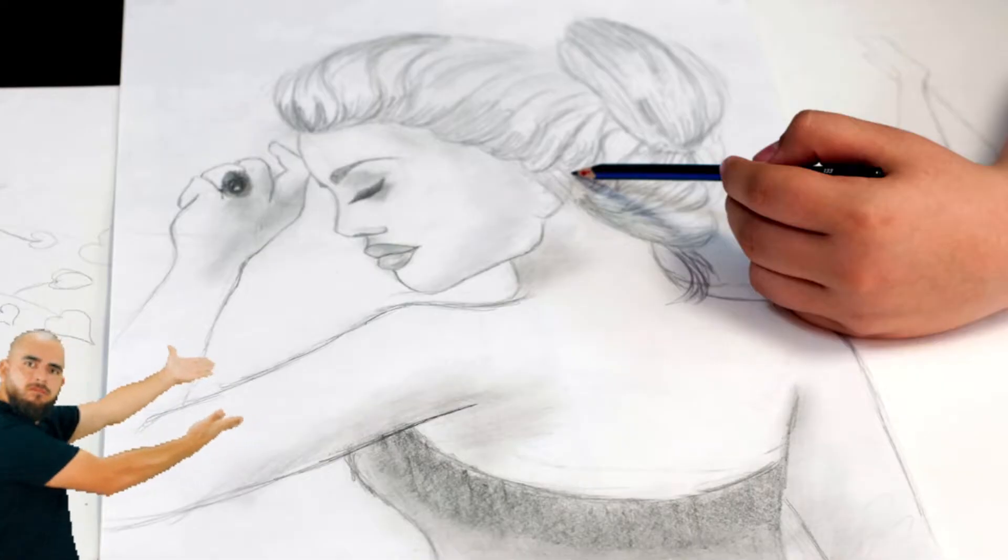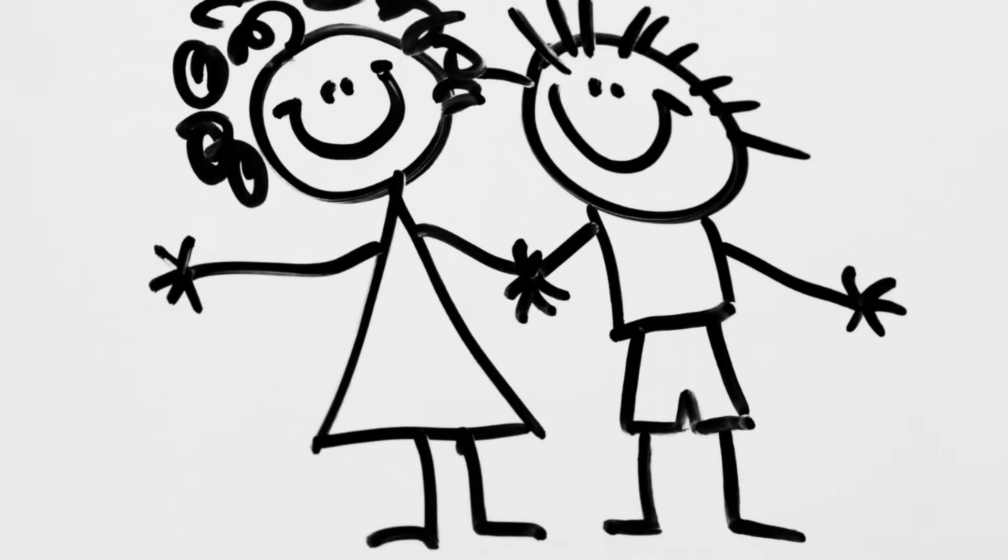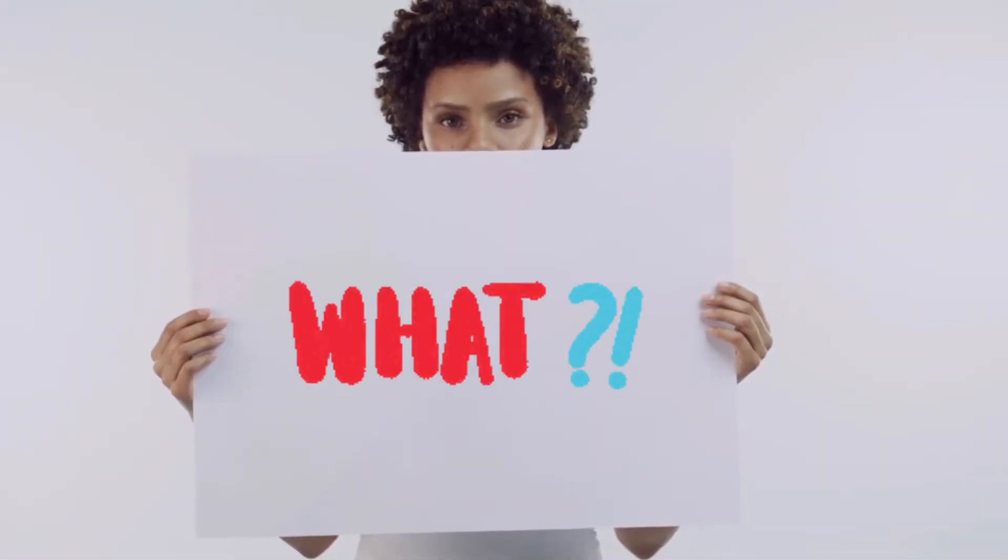So you want to learn how to draw and hopefully create a masterpiece like this. But oftentimes, your drawings are looking more like this, leaving you confused like, what can I do?